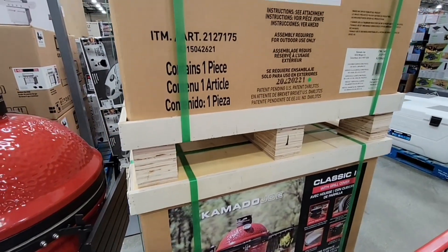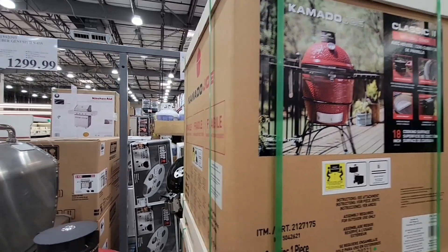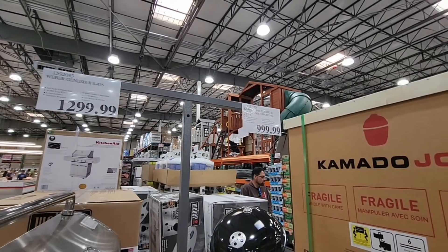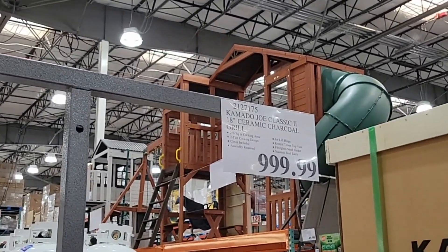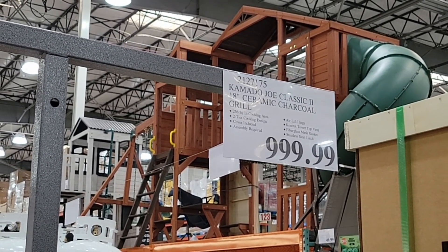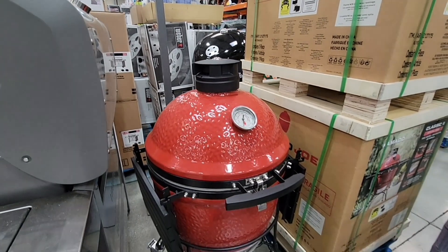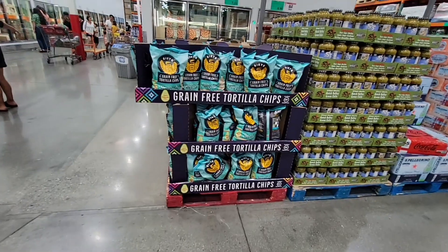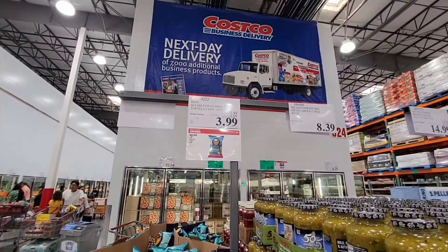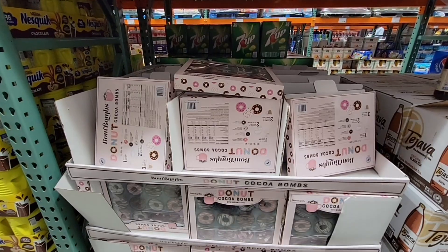There are so many grill items now. This one — didn't that used to be green? I would always see it called the green egg, but here it's red. This is $1,000. Those smokers can get really pricey. I had a friend who won a green one and she absolutely loved it. She's one of those people who enters all these contests and wins great things. Now chips are on sale for $3.99.